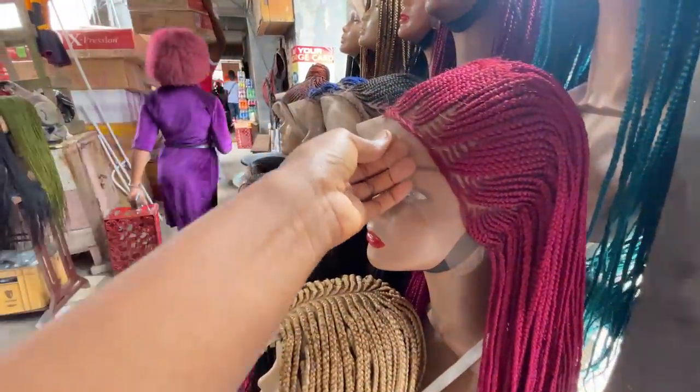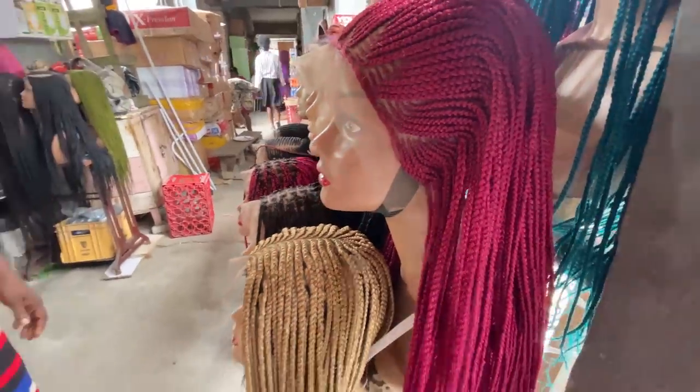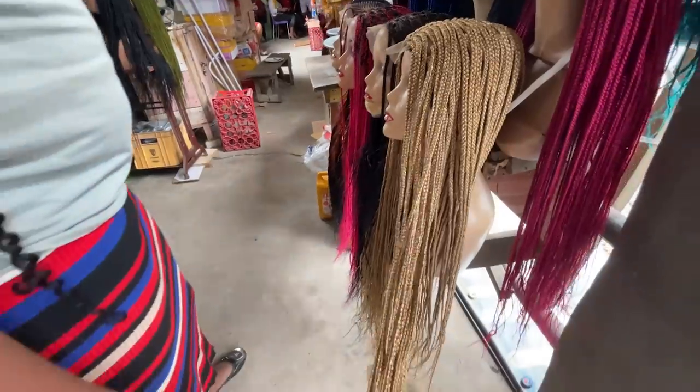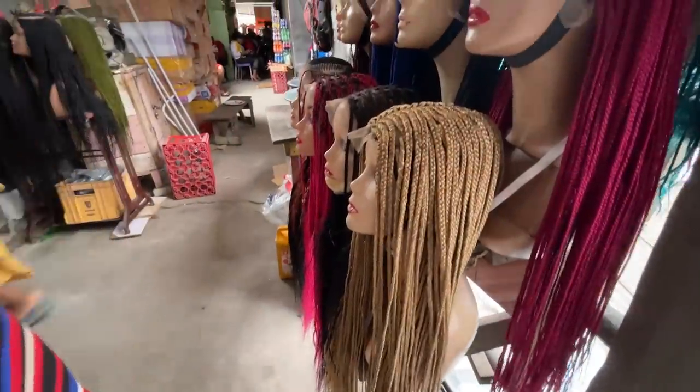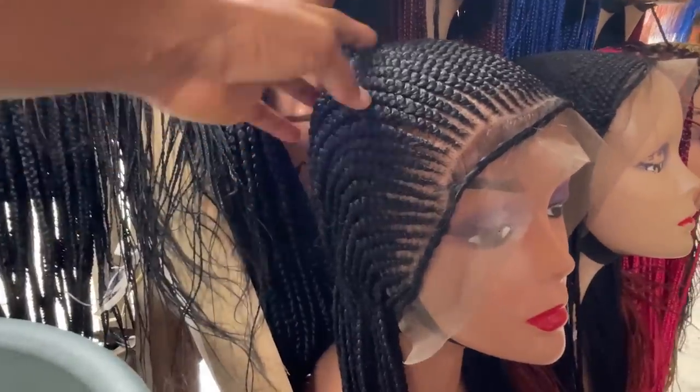I've got another braider here — Christiana, who was featured in my former video. I came back to her shop because I got a lot of feedback that she attends to people nicely. She has lovely braided wigs. This one is 24,000 naira. This one is 13,000 naira — very long. This one is 24,000 naira. This one is 18,000 naira.